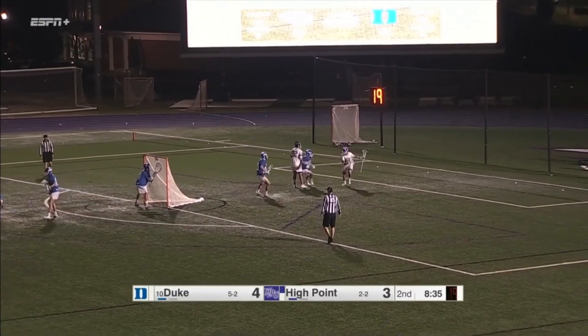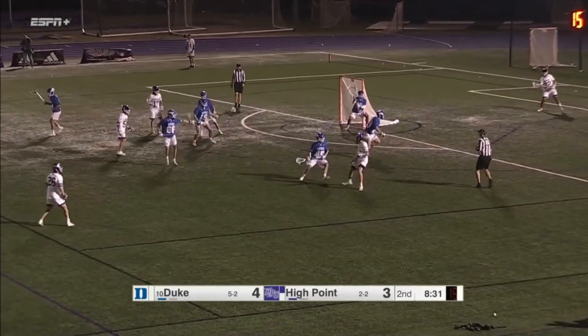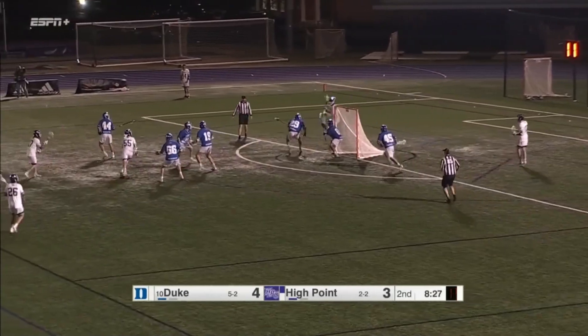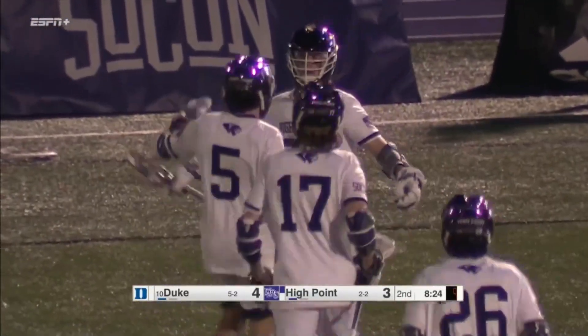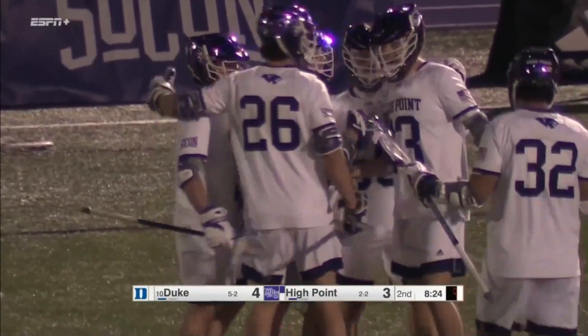Lully's gonna roll back behind to his normal X spot, which is not where the Duke defense wants to see him. Van Overbeck working — 10 seconds on the shot clock for the Panthers. Maia on the spinning shot; he's a highlight machine. He's already got a SportsCenter Top 10 play this year.